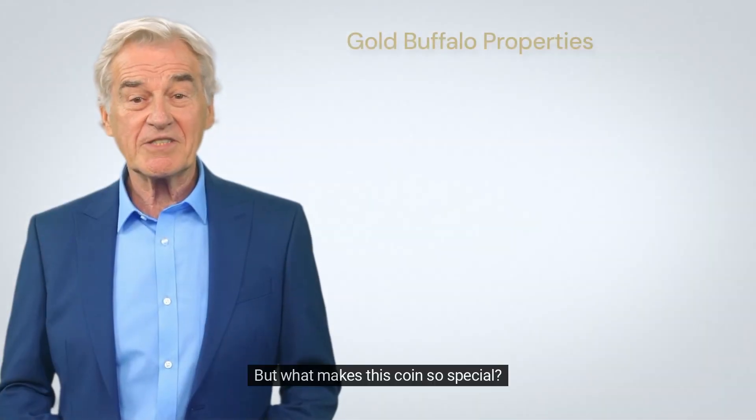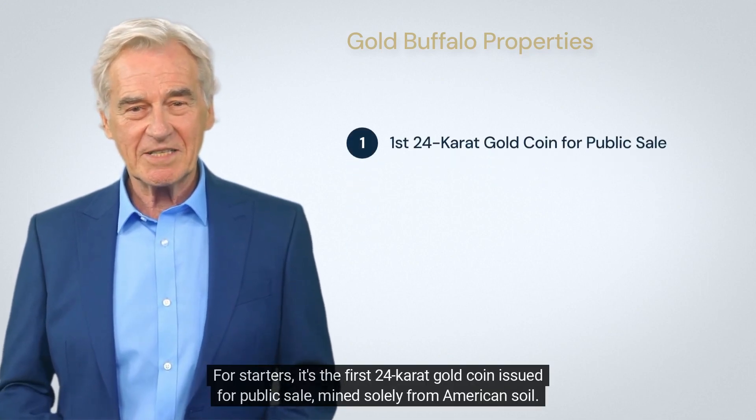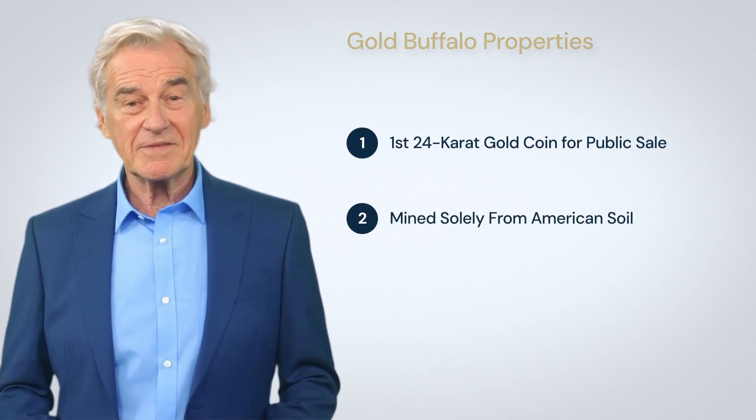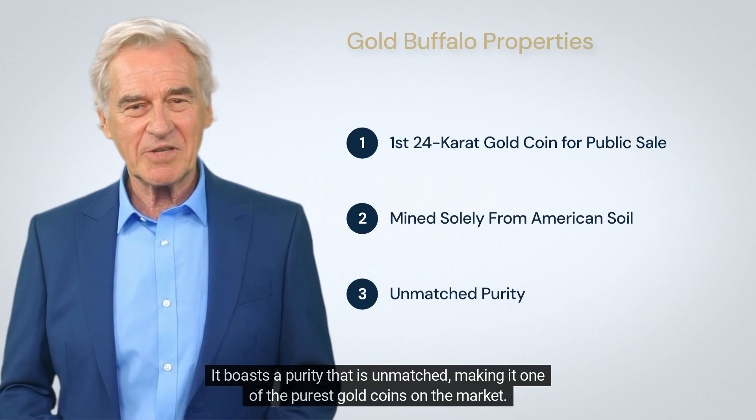But what makes this coin so special? For starters, it's the first 24-karat gold coin issued for public sale, mined solely from American soil. It boasts a purity that is unmatched, making it one of the purest gold coins on the market.